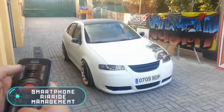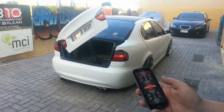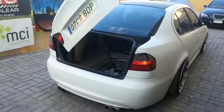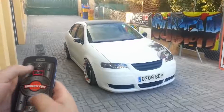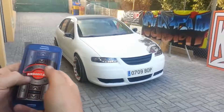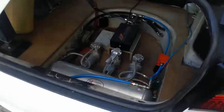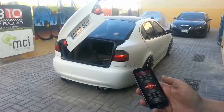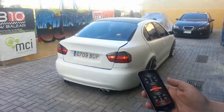Smartphone Air Ride Management. KS Custom is a Spanish company that has been developing and refining cars since 2007. The vehicle you see on the screen is the result of their work. An Air Suspension Control Kit was installed in this Seat Toledo. It should be noted that the control is performed using a special application installed on the smartphone.